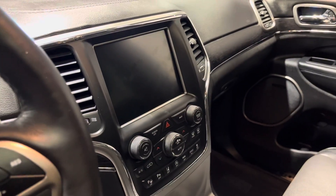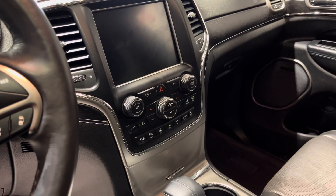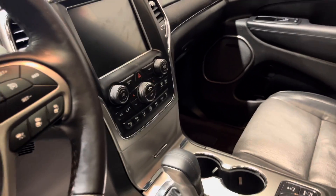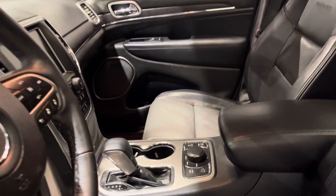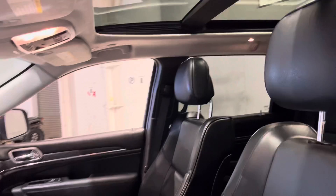The heated and leather wrapped steering wheel comes equipped with Bluetooth and cruise control as well. In the middle you get your touchscreen for all your media needs, and it also includes your backup camera. Lots of safety features in this vehicle such as blind spot warning and lane departure warning, just to name a few. Looking up top you have your panoramic sunroof, really great for going to the mountains.